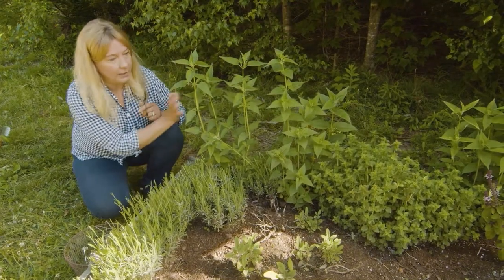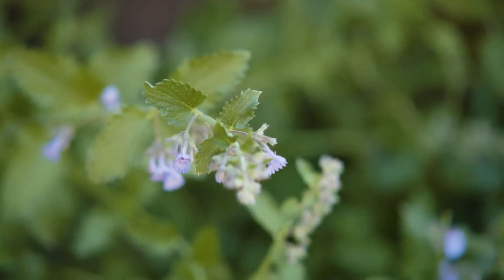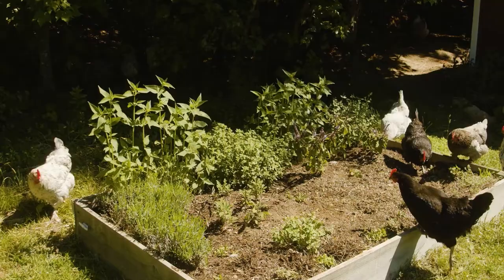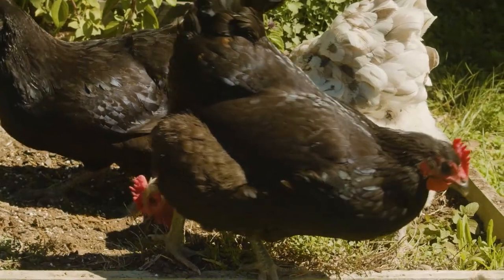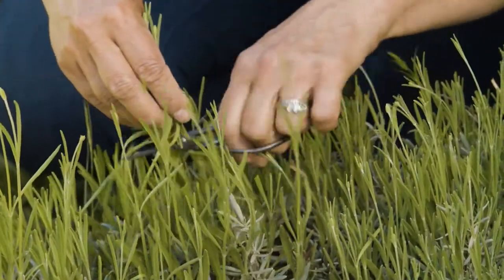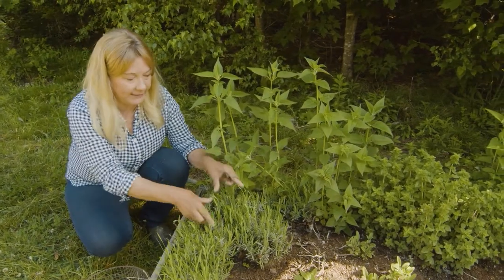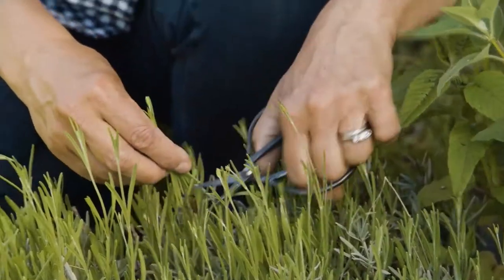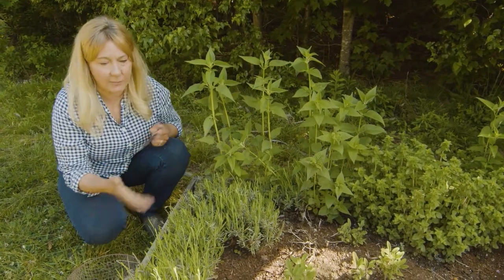The lavender, bee balm, oregano, purple Thai basil, and a little bit of sage — the chickens can come in here, take their dust baths, nibble on herbs, and then I like to harvest them and put them in their nesting boxes. Bugs don't really like the strong aromatics, so it helps to keep rodents, flies, and things out of your coop.